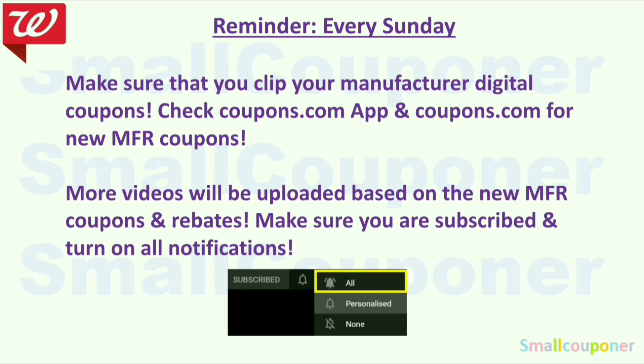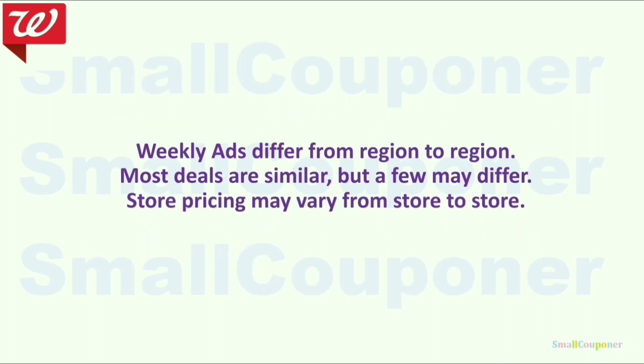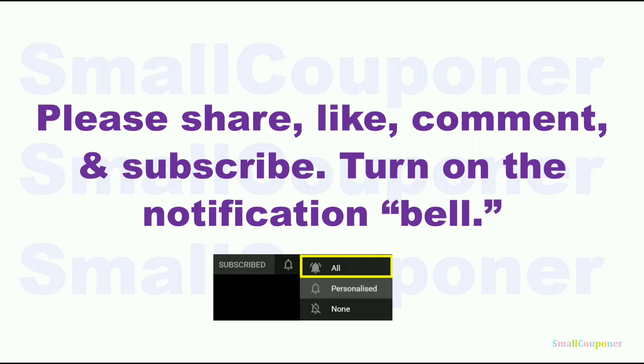More videos will be uploaded based on new Manufacturer Coupons and Rebates. Make sure you are subscribed and turn on all notifications. Weekly ads differ from region to region — most deals are similar but a few may differ, and store pricing may vary. Please share, like, comment, and subscribe — it's free to subscribe. Turn on the notification bell and choose all so you receive all notifications from the channel.